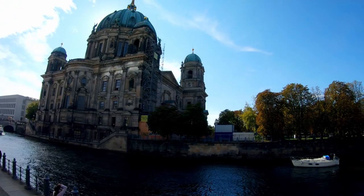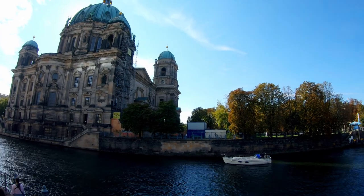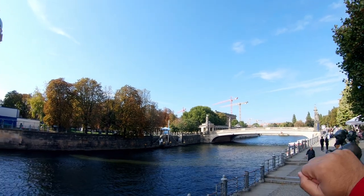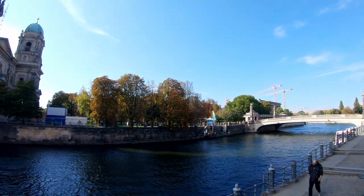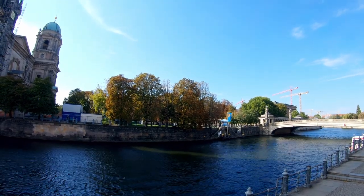It is a Museum Island — there are 5 big museums here, that is why it is called Museum Island and this whole area is a museum island. So next I am going to explore this bridge and I will go to the museum island and find something new for you guys. See you in a while.